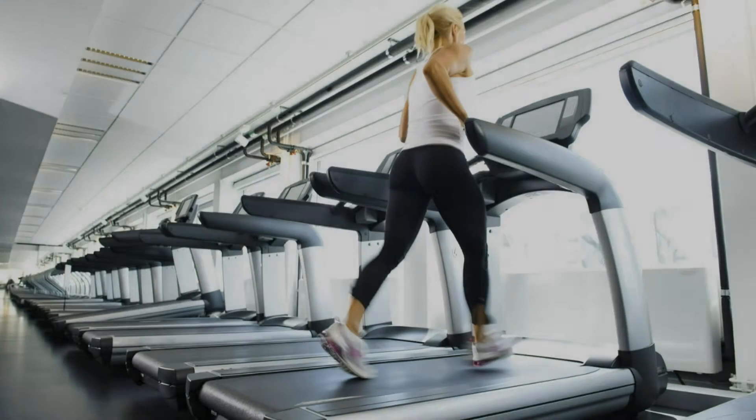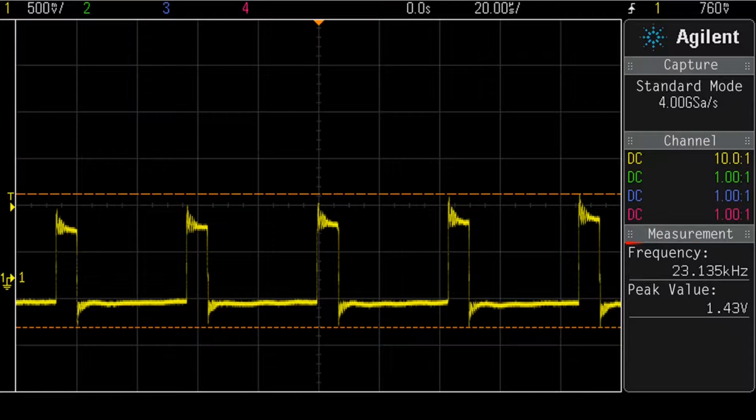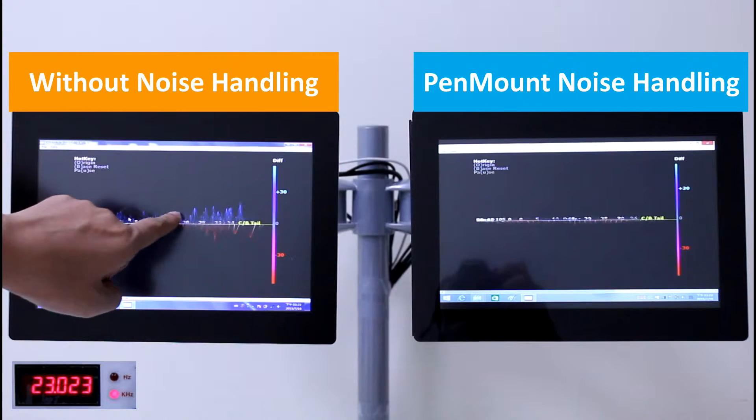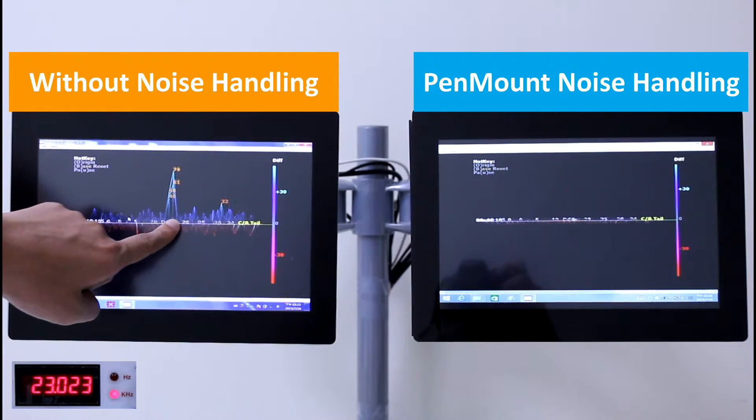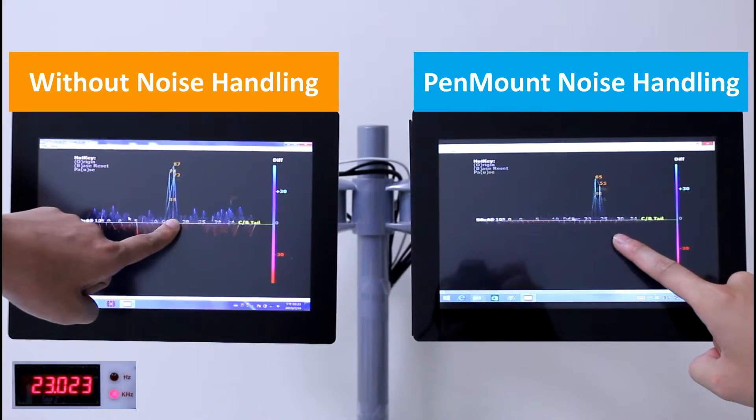Treadmills will frequently utilize PCI touch functions. We will perform a test at the frequency of a treadmill. A treadmill's motor emits noise at approximately 23 kilohertz. Again, when a finger touches the left display we can see an unstable signal affected by noise interference. The display on the right shows a signal that remains stable.